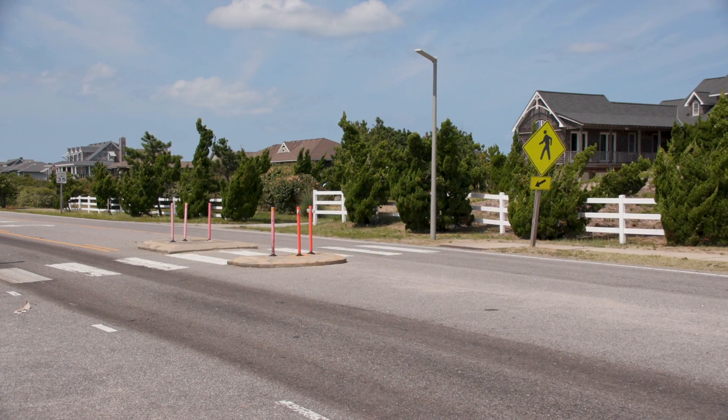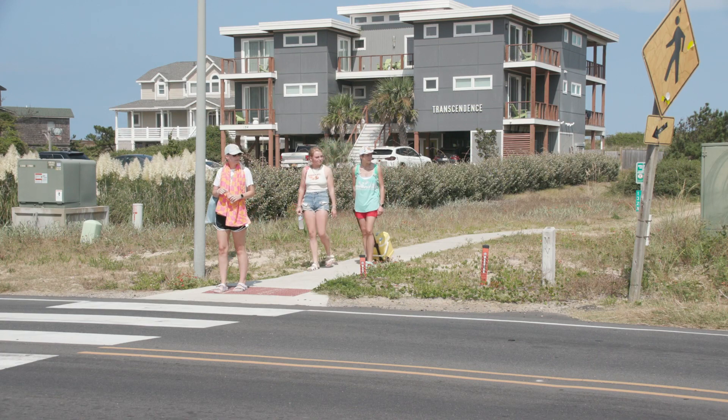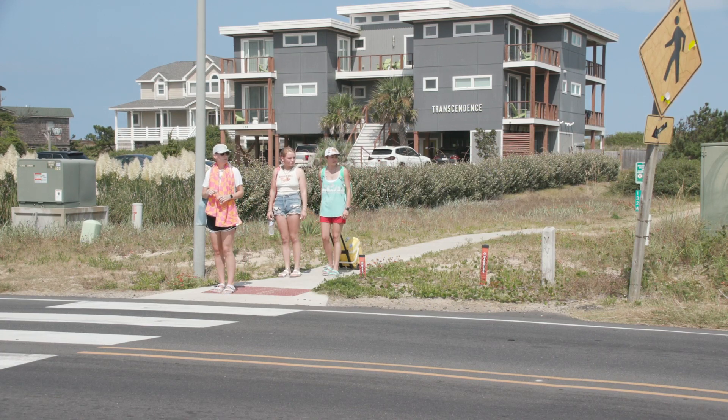In Southern Shores, a crosswalk is never far away. Clearly indicated, our crosswalks offer a safe way for pedestrians to cross the road. But please be aware of traffic.